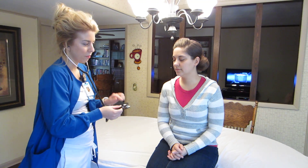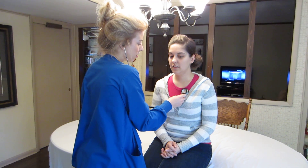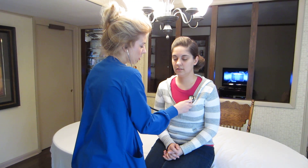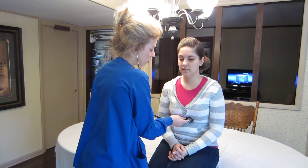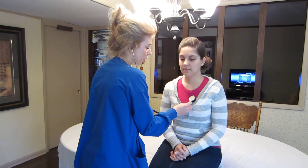Next, I'm going to listen to the four valvular areas around your heart with both the bell on my stethoscope and the diaphragm. And now with the diaphragm, I'm going to listen.